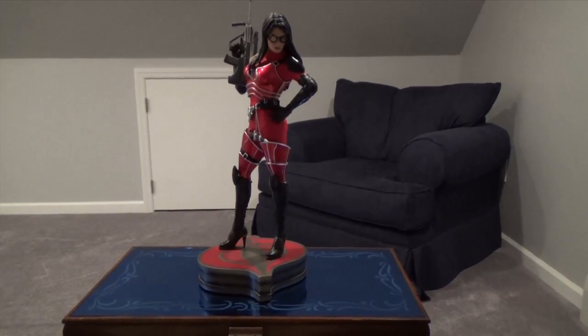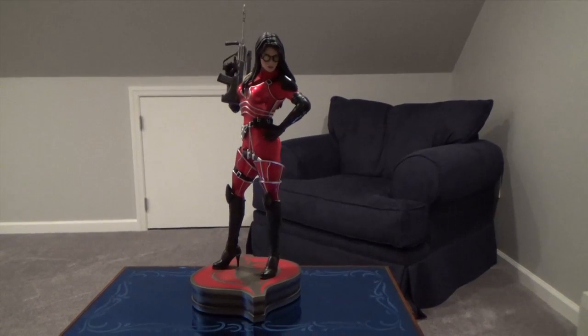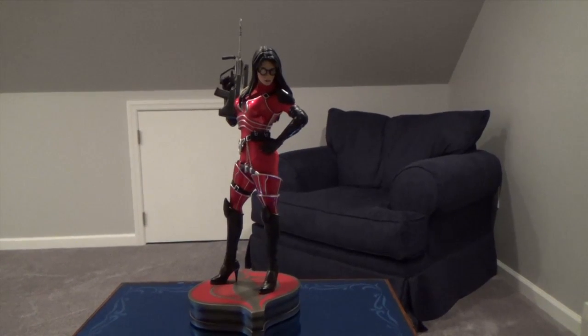Hello folks, this is Longshot1982 with another review. Today we're going to be reviewing the Baroness Exclusive Crimson Version by Sideshow Collectibles.